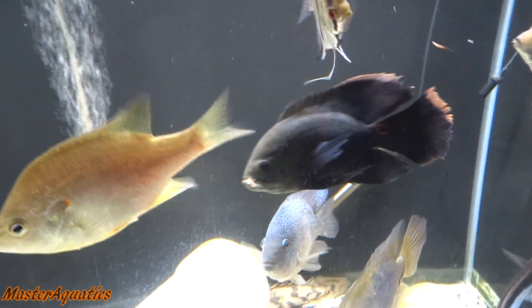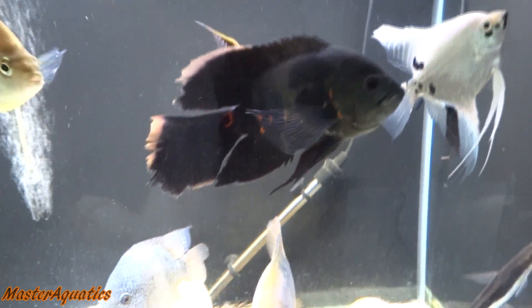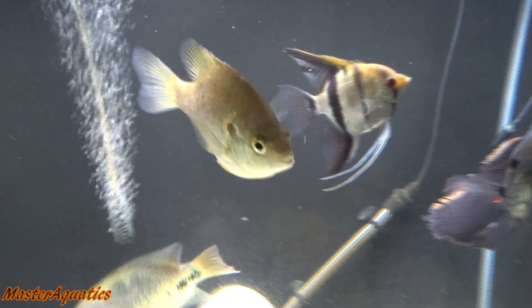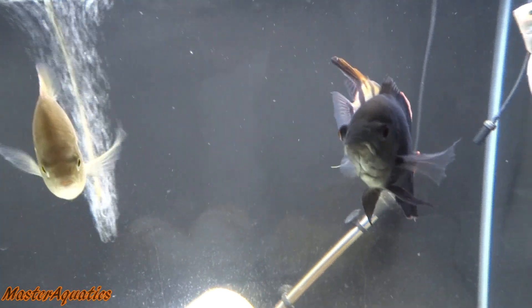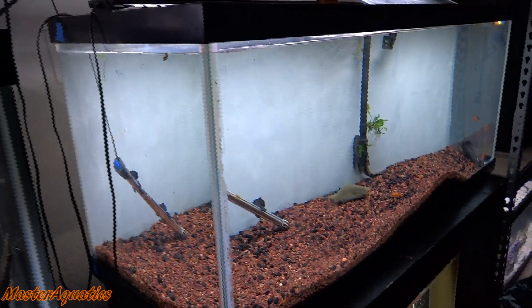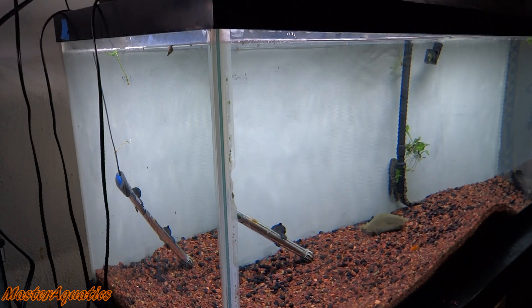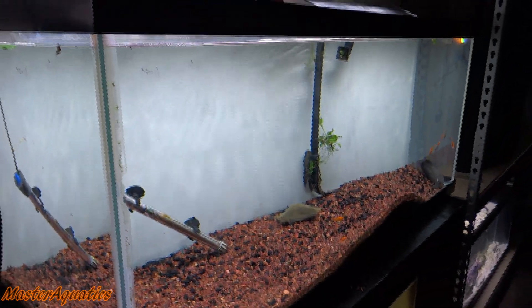As soon as the African arowana is done being quarantined, I'm going to move the angelfish into the 75 gallon tank. I'm also going to aquascape the 75 gallon — make it more pleasing to the eye because right now it's very bland. I used to have a bunch of plants in there a while back and I think I'm going to get that tank planted again and just make it look really good.